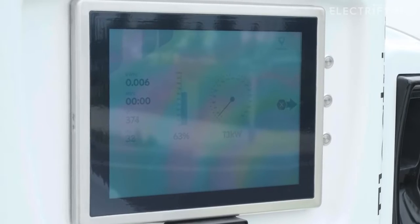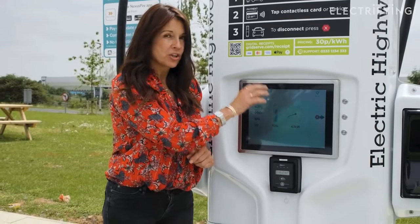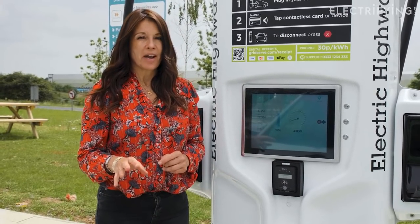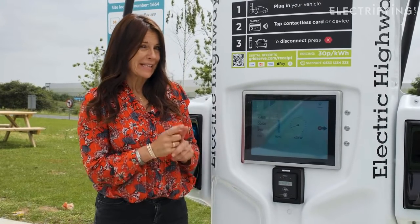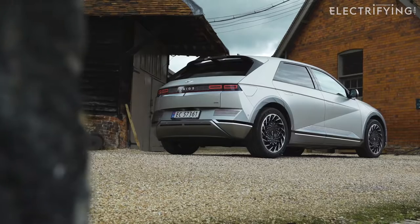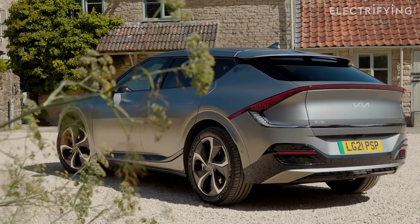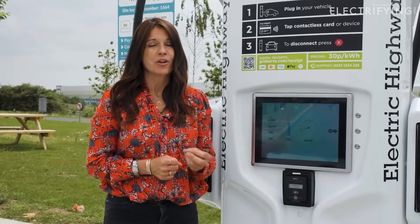We're charging! One of the things I really like is the dial here that shows you the rate at which the unit is delivering charge into the car. This Hyundai Kona has a maximum charging rate of 77 kilowatts, so I'm not going to see the needle moving up too much. But if you're lucky enough to have a Porsche Taycan, an Audi e-tron GT, or if you're about to get a Hyundai Ioniq 5 or Kia EV6, you can expect to see a charging rate of well over 200 kilowatts.